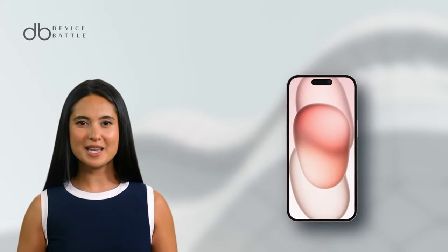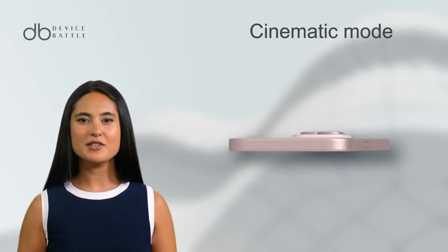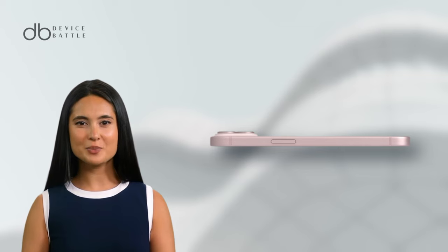This beauty is capable of 4K video recording across various frame rates and even features the cinematic mode, making your video shots look professional.